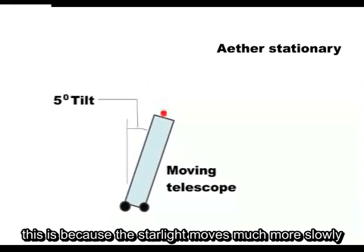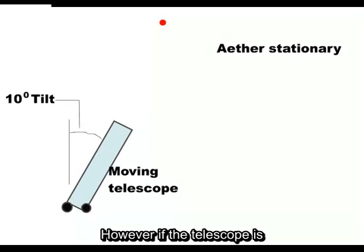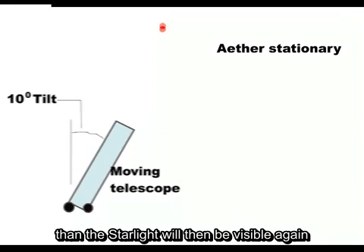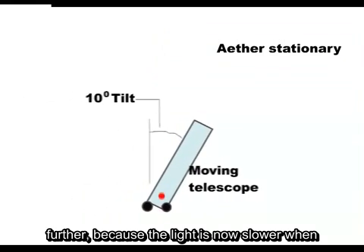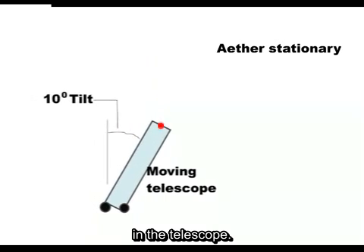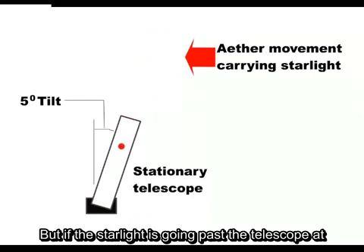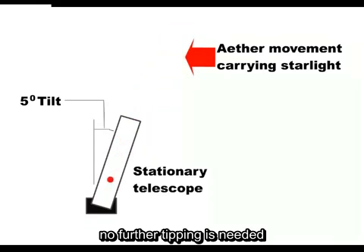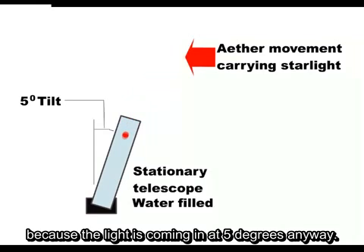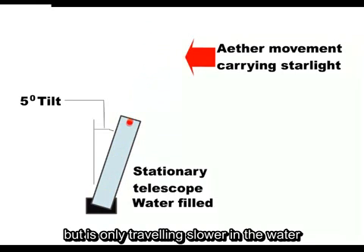This is because the starlight moves much more slowly when passing through water. However, if the telescope is tipped further, say 10 degrees, then the starlight will be visible again in the eyepiece. It has to be tipped further because the light is now slower when in the telescope. But if the starlight is going past the telescope at 5 mph, then when it is filled with water, no further tipping is needed because the light is coming in at 5 degrees anyway. The starlight stays on the same path but is only travelling slower in the water.